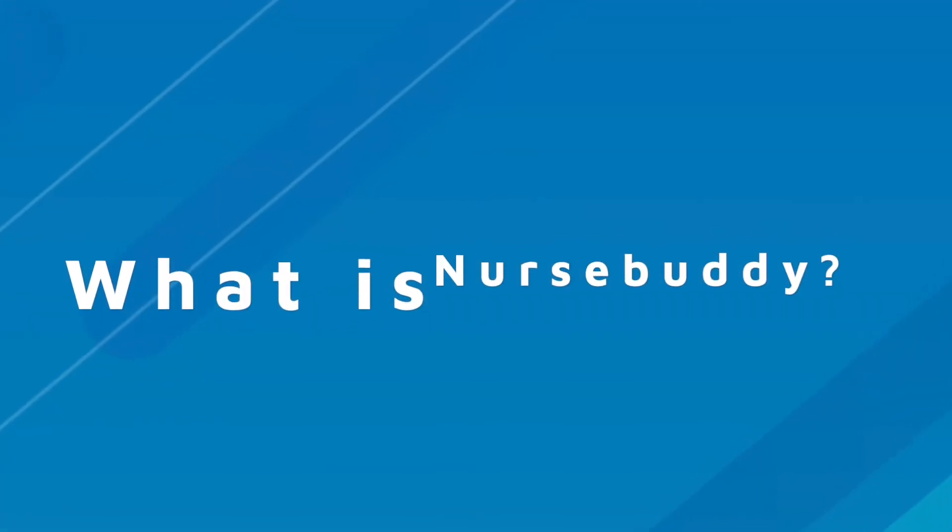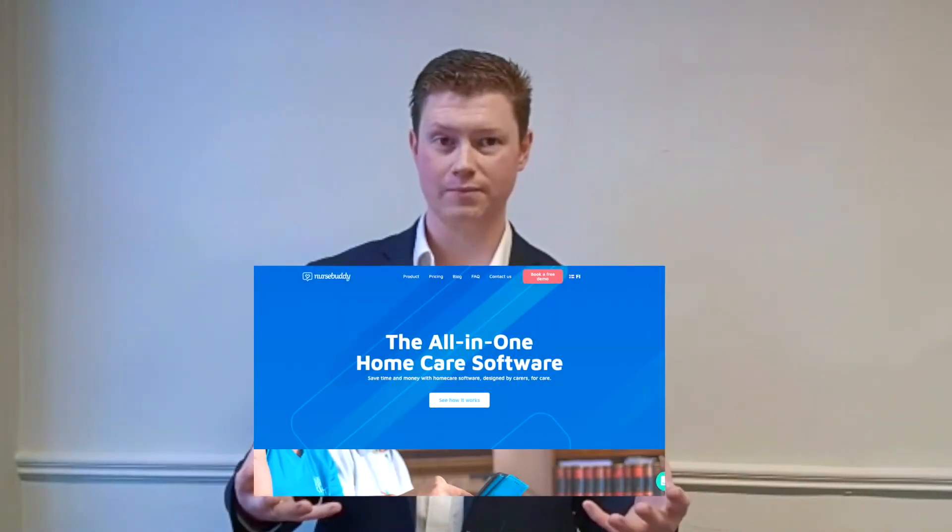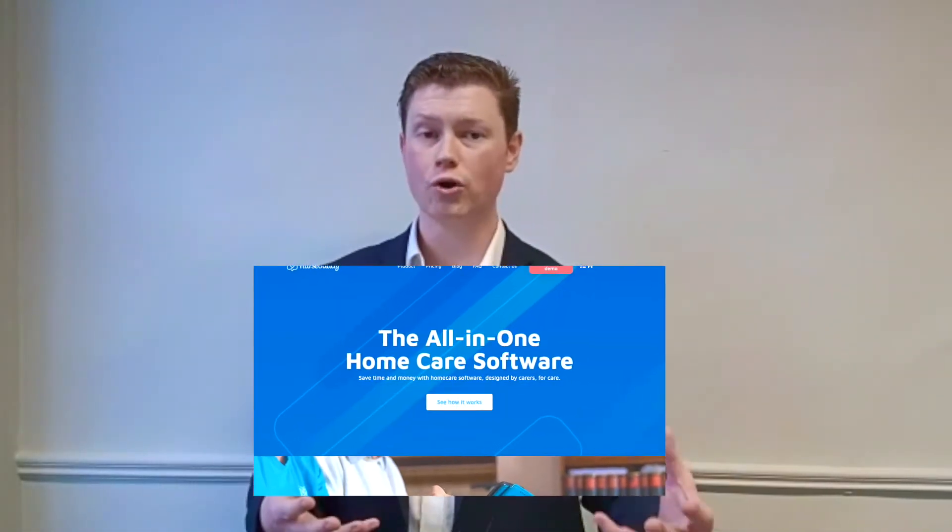Book an online demo with NurseBuddy to learn how we can help you develop your business, maximise profits and strive for an outstanding rating. NurseBuddy is an all-in-one care management system that can be a valuable resource to your home care business when utilised to its full potential.